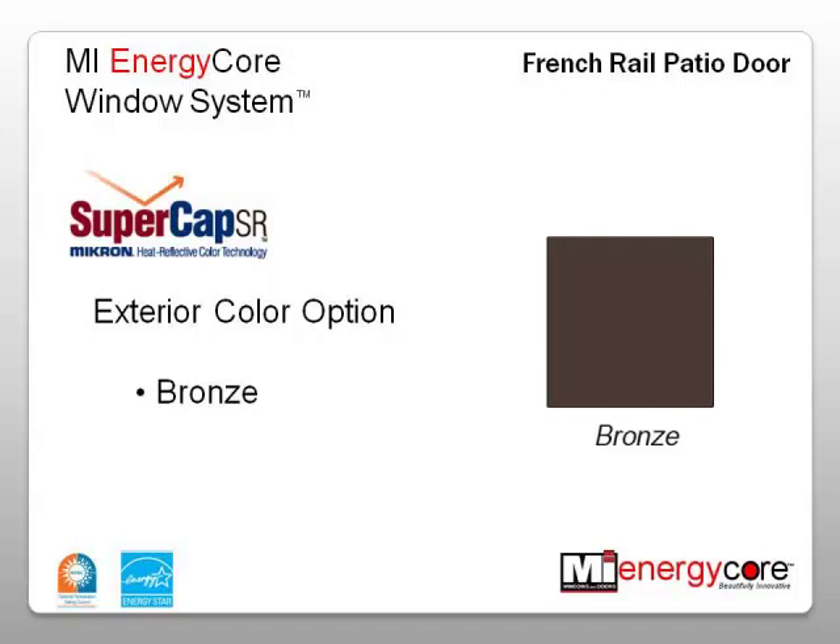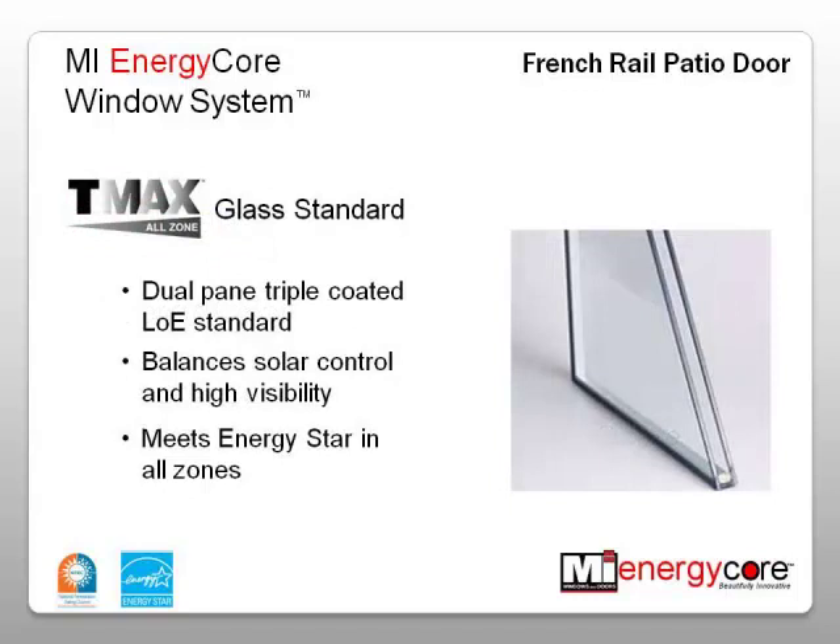The standard glass package used in the door is our TMAX AllZone Dual Pane triple-coated, low-E insulated glass. It delivers the ideal balance of solar control along with high visibility. TMAX AllZone provides the highest levels of year-round comfort and energy savings and meets ENERGY STAR requirements in all zones.